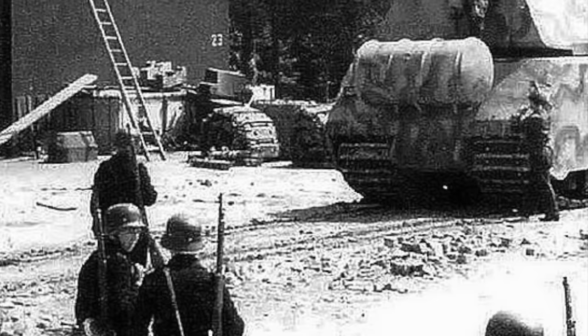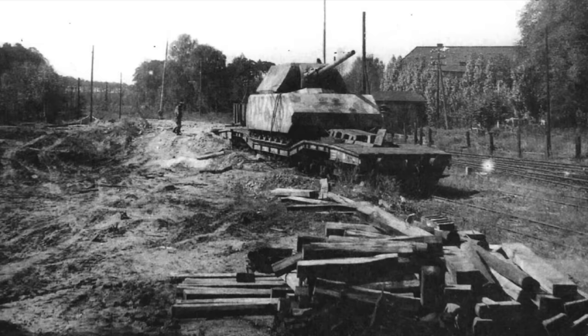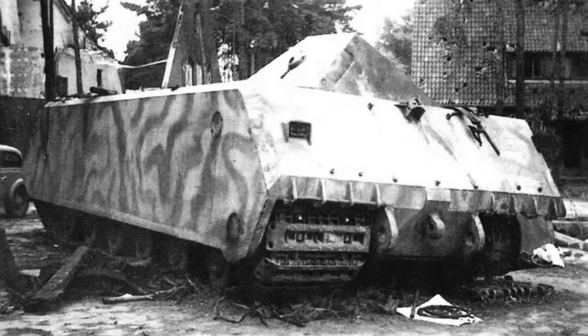What use was such a behemoth on the battlefield? It was intended that the Maus be a virtually indestructible breakthrough tank, punching through the enemy's line to open a breach for more regular Panzer and Panzergrenadier forces to exploit. The problem was transporting such a tank, and crossing bridges — it was too heavy, and would have to ford rivers instead.